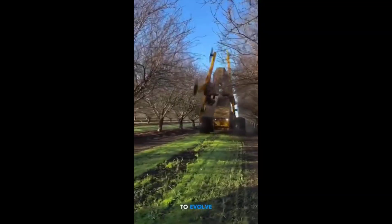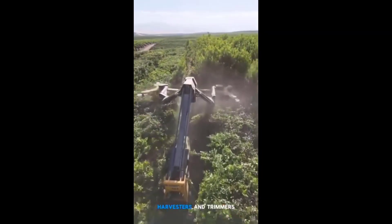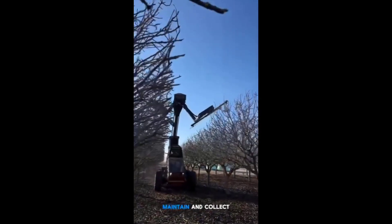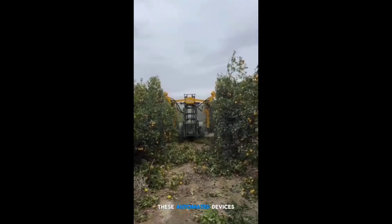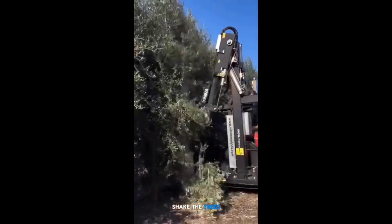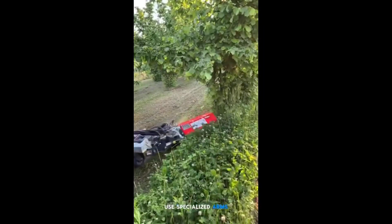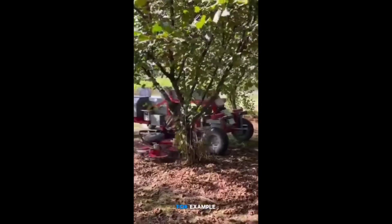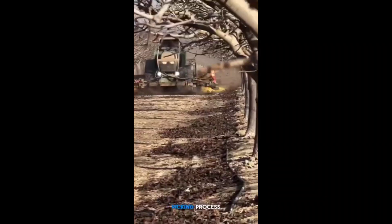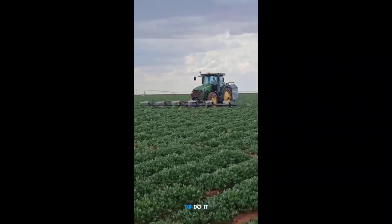Agricultural machinery continues to evolve, making farming more efficient and less labor-intensive. Machines like mechanical harvesters and trimmers are used to maintain and collect fruits from trees such as olives, apples, and citrus. These automated devices are designed to gently shake the trees, making the fruits fall onto protective nets. Some systems also use specialized arms to assist in shaking and collecting fruits, reducing the need for manual labor. Advanced equipment such as tree shakers and harvesters streamline the fruit-picking process, allowing farmers to collect large quantities in a fraction of the time it would take by hand.